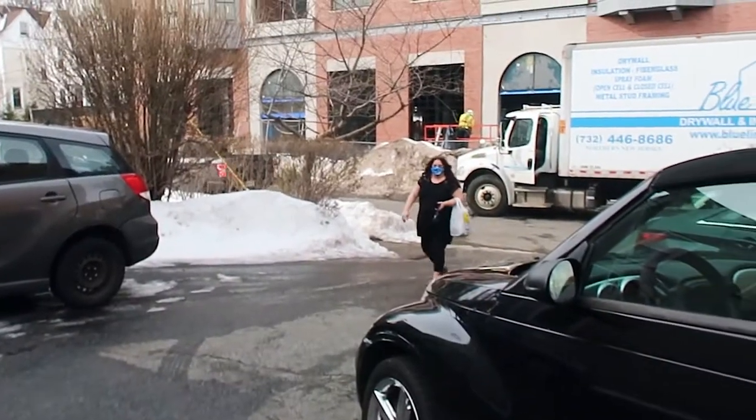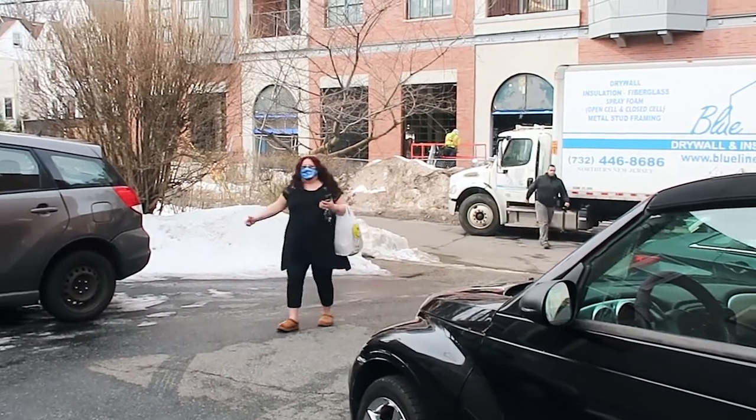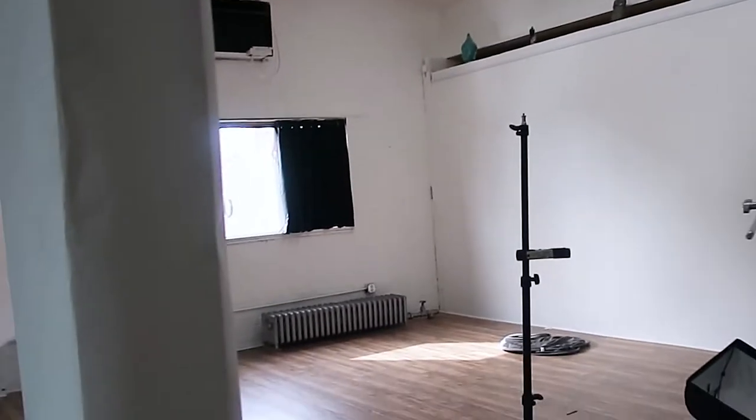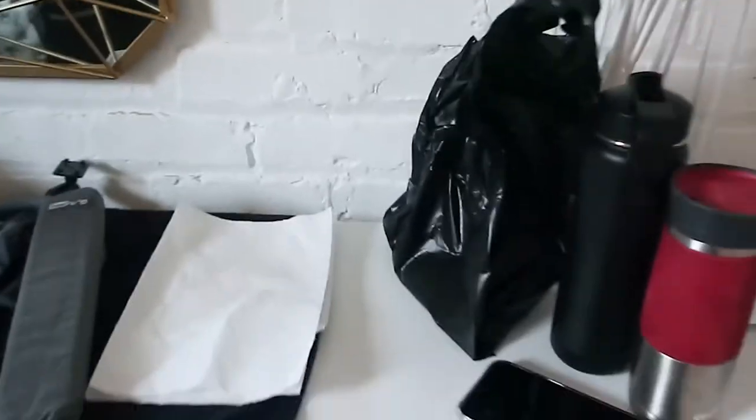I just parked — it was super difficult to park here in Montclair because there's barely any parking and they're doing tons of construction. Here's the photography studio — it's an awesome studio. Look at these red couches, so nicely decorated. There are buddhas on top, gorgeous light, so much natural light in the studio. I've already started setting up my makeup area right here by the natural light.